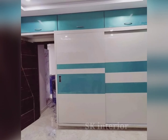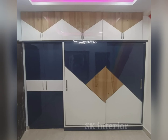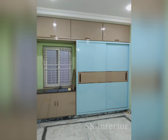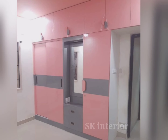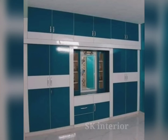In double color wardrobe designs, selecting two color combinations allows you to express your personal taste. Choosing the right color combination for your wardrobe involves considering several factors: the existing color scheme in your room, taking into account furniture, walls, and overall decor, as well as your personal preferences and the mood you want to create.